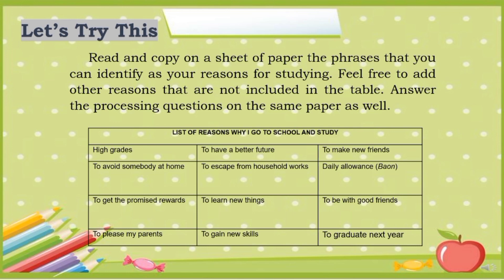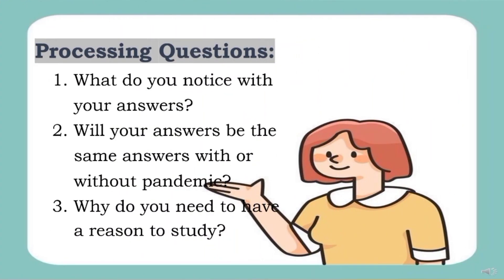For your first activity, the Let's Try This: you are going to read and copy on a sheet of paper the phrases that you can identify as your reasons for studying. Feel free to add other reasons not included in the table. Answer the processing questions on the same paper as well. Below is the table with a list of reasons why I go to school and study. After you've finished, answer these three processing questions: 1. What do you notice with your answers? 2. Will your answers be the same, with or without the pandemic? And 3. Why do you need to have a reason to study?